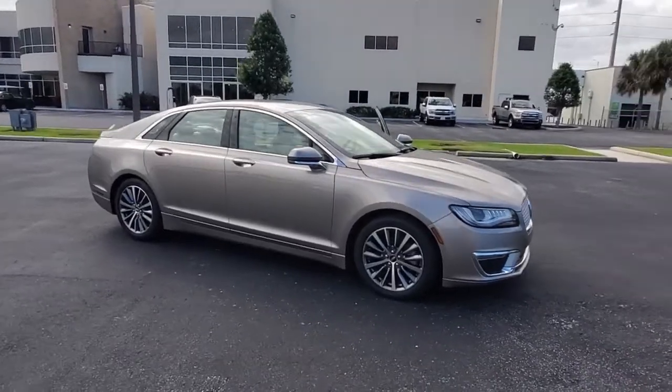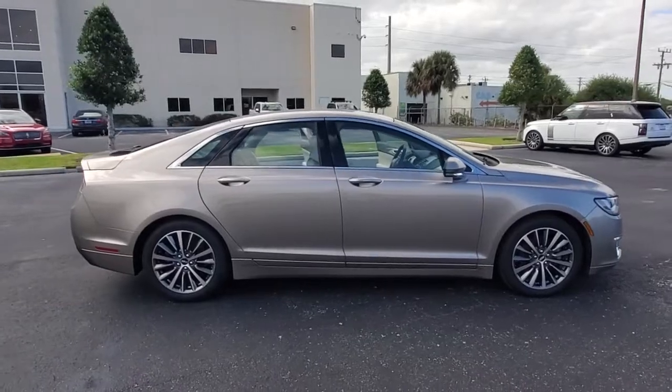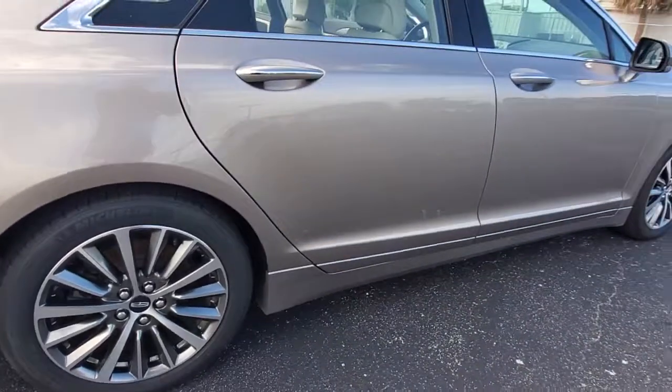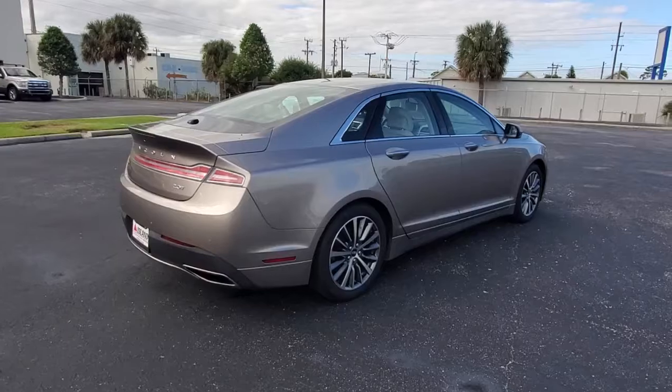Picture yourself in the 2019 Lincoln MKZ. With less than 25,000 miles on the odometer, this vehicle stands out from the rest. Take a closer look at this sleek Lincoln MKZ, the powerful four-door sedan with a premium feel.